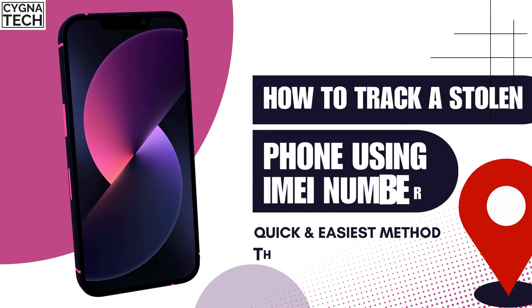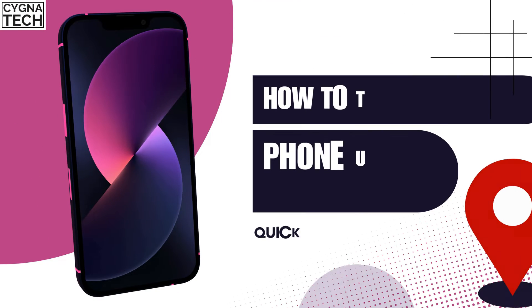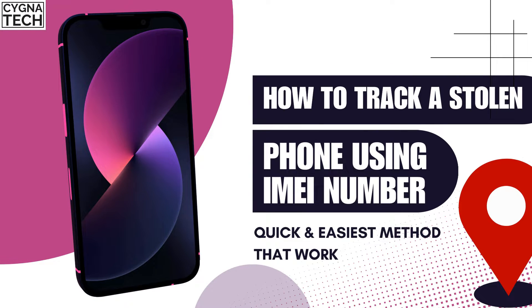If you have lost or misplaced your phone, I'm very sorry about that. But I'm going to show you where to go online to track your phone using its IMEI number.